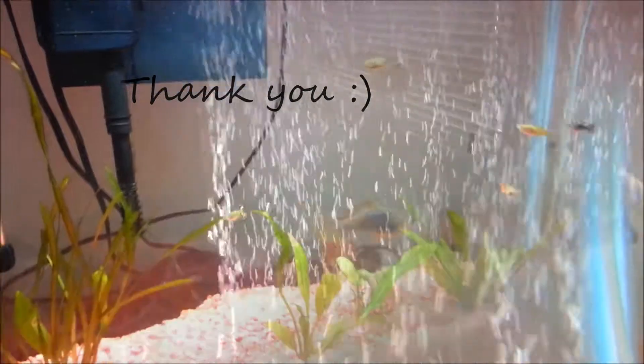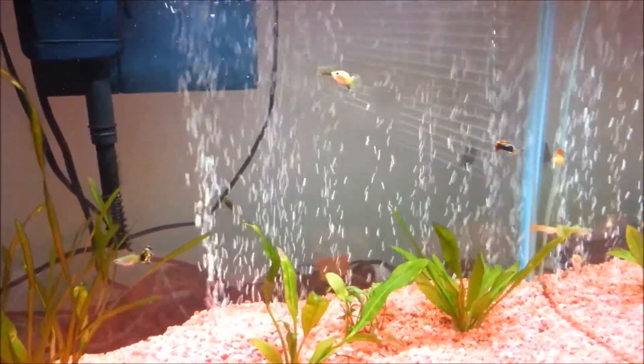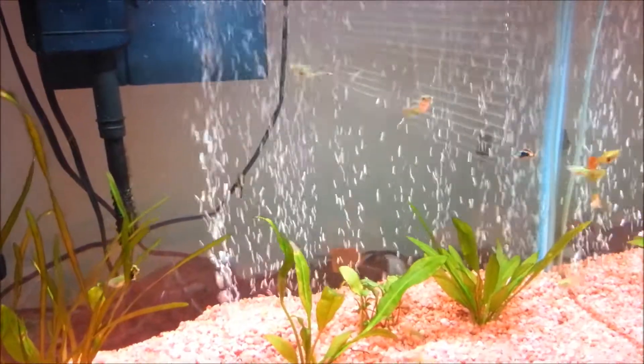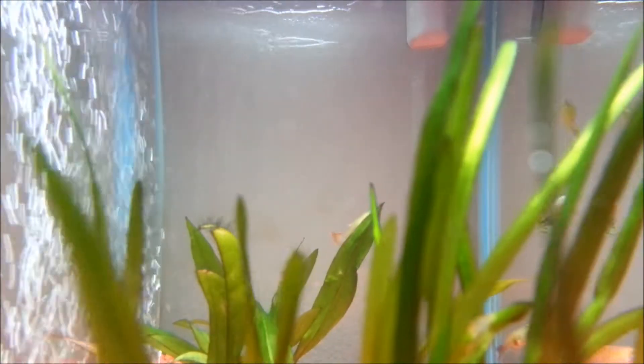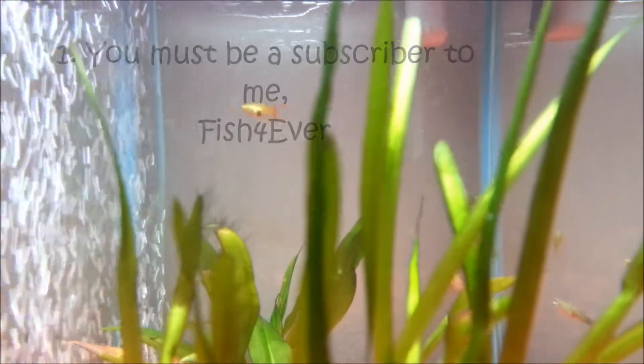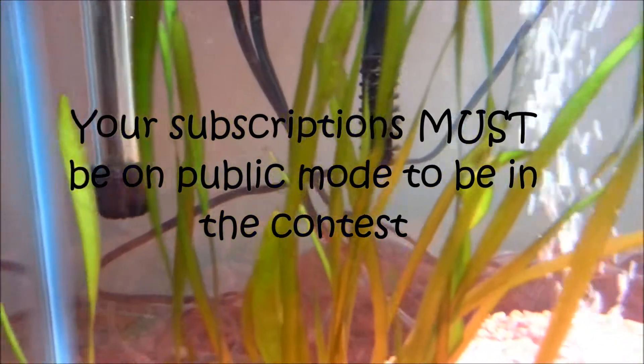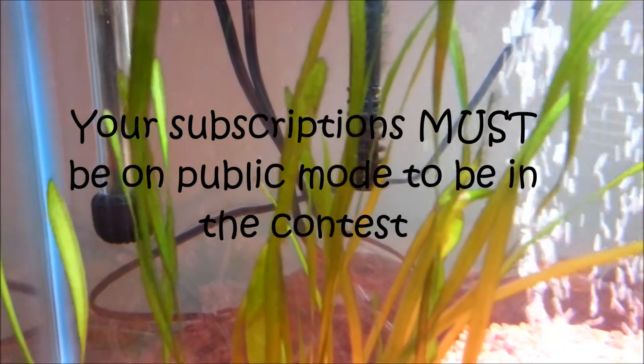Thank you guys for subscribing to me. The things you guys are going to be winning are going to be shown after I tell you the rules. The first rule is that you have to be subscribed to my channel fish4ever, and you want to make sure your subscriptions are on public.